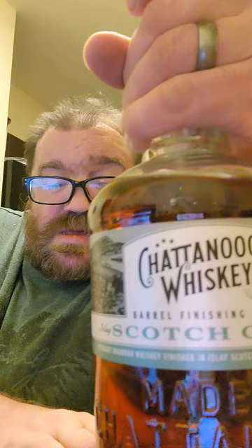I'm going to give this — that's a tough one. I mean, it is delicious. I'm going to give it a 5.5 out of 5 for the Chattanooga Whiskey Scotch Cask Finished.